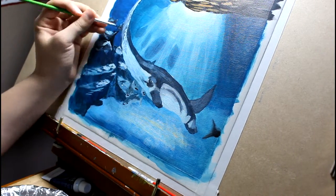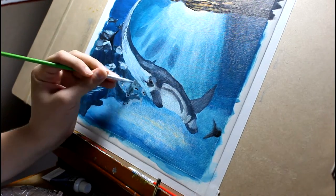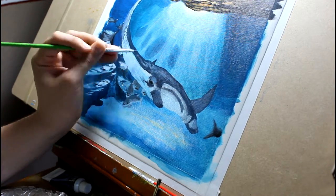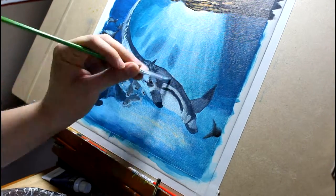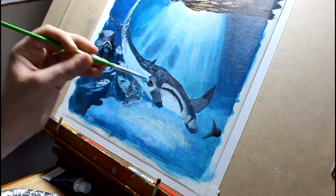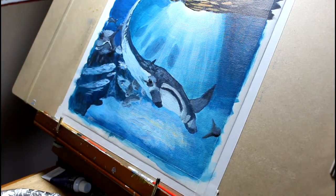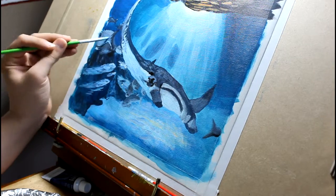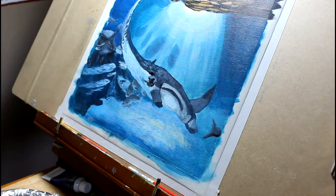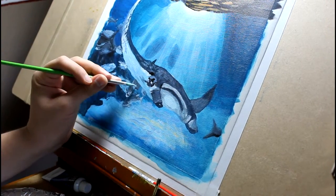Let's get to the diet of the manta. You may be thinking: that is such a large creature, it must eat other large creatures. Well, no actually — that is a great guess, but they are filter feeders and eat zooplankton. They eat shrimp, krill, and other small crustaceans, and that is it. They eat roughly 13% of their body weight in one week, so they do eat a lot, but their prey is not large.